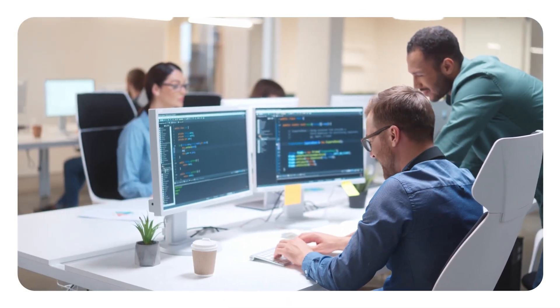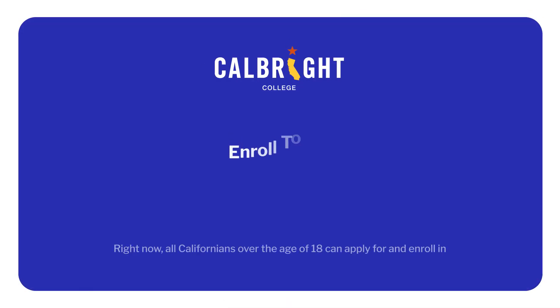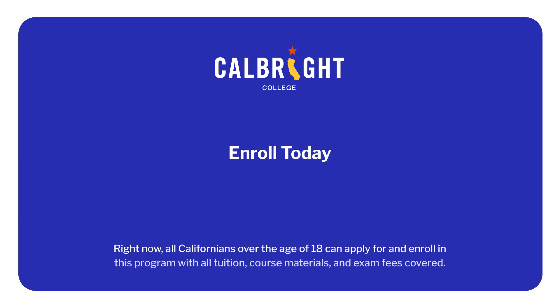Right now, all Californians over the age of 18 can apply for and enroll in this program with all tuition, course materials, and exam fees covered. Enroll today!